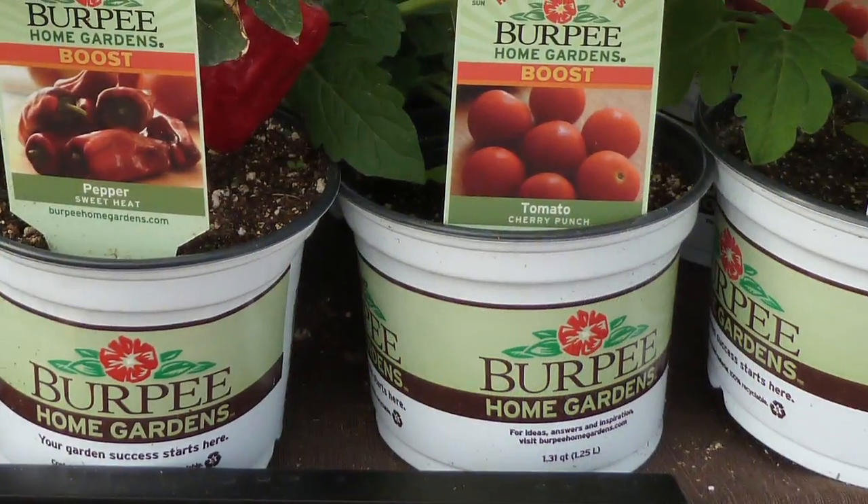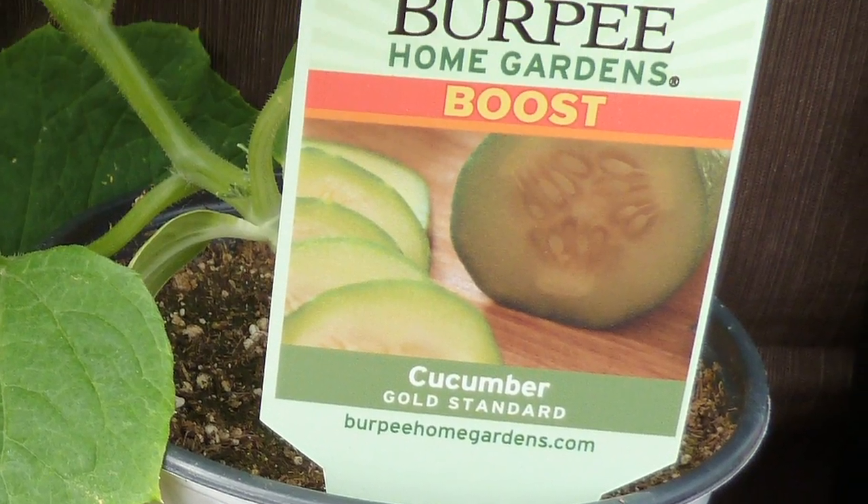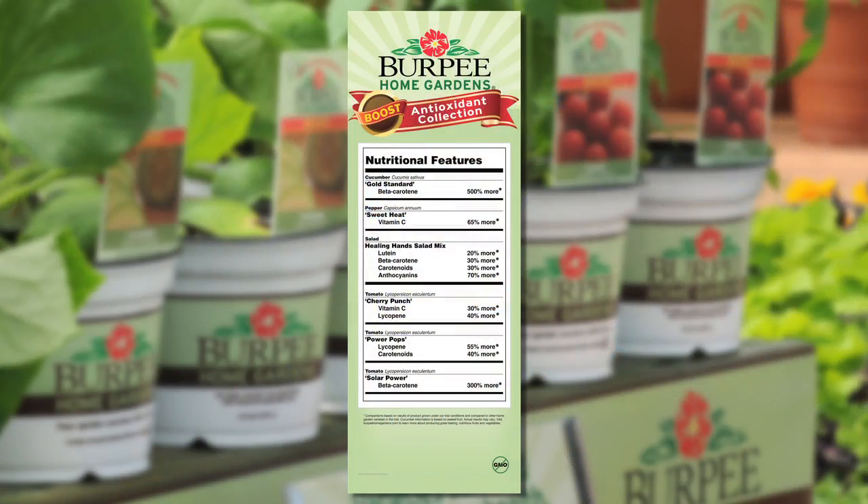First of all, they should look for the branded Burpee Home Garden spots. Then we have specially designed POPs that highlight the extra nutrient levels. It has a very easy-to-recognize nutrition-facts-style label, like on food products, so it clearly shows which elevated nutrient levels are in which varieties. Can you describe the specific varieties in the Boost program?